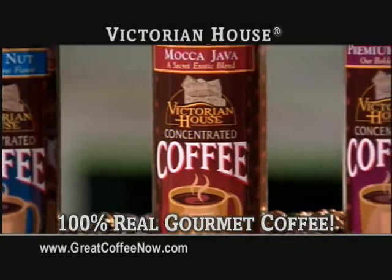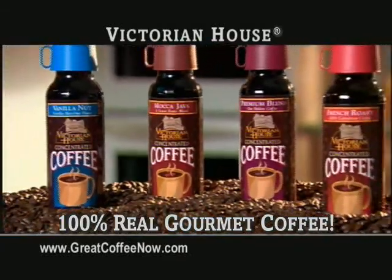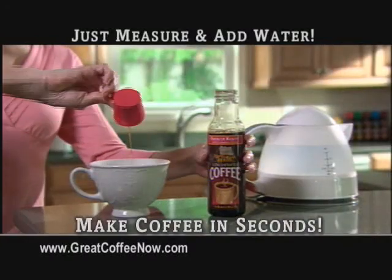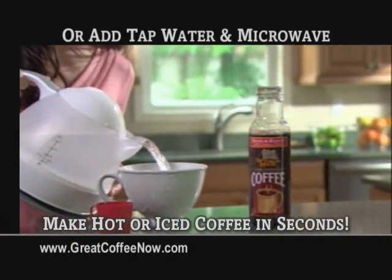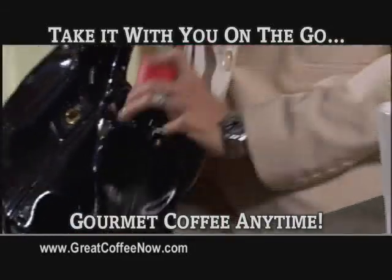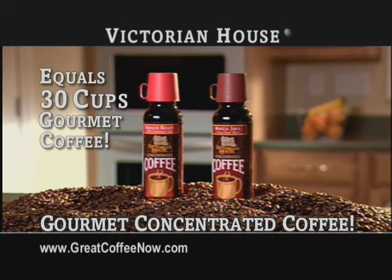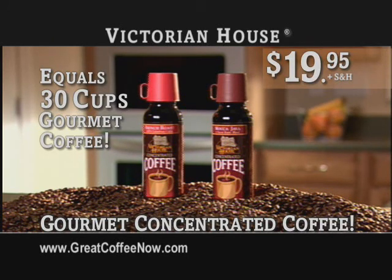Victorian House is revolutionizing the way the world makes coffee. Take the Victorian House Concentrated Coffee Challenge and try this convenient, fast, easy, deliciously smooth coffee for yourself. Bring it to the office, on the road, anytime. Call now and get two bottles of Victorian House Concentrated Coffee — that's more than 30 cups of coffee.